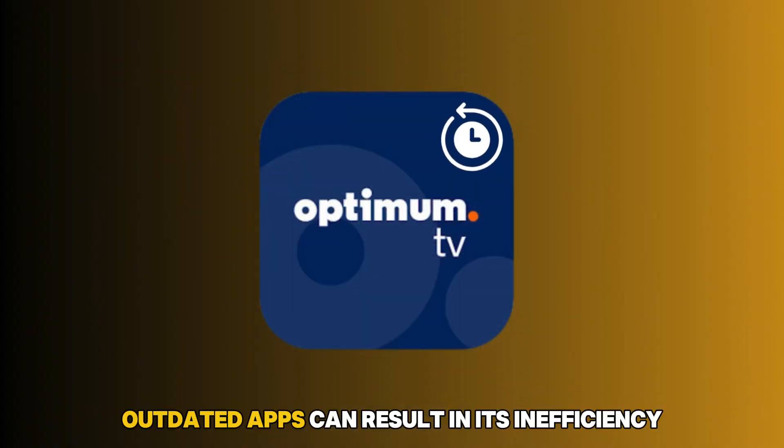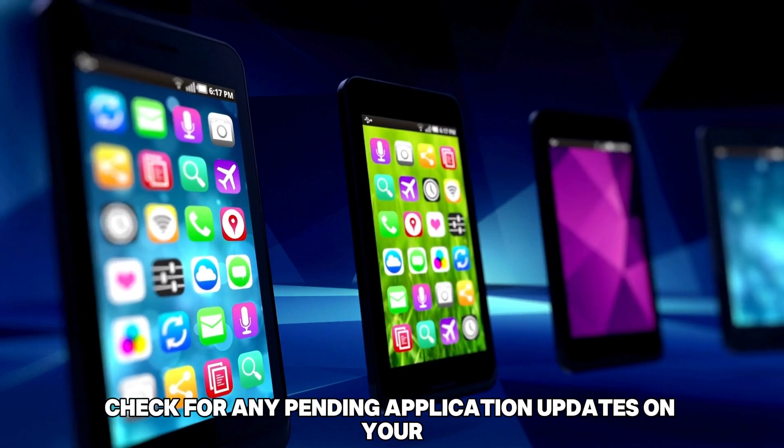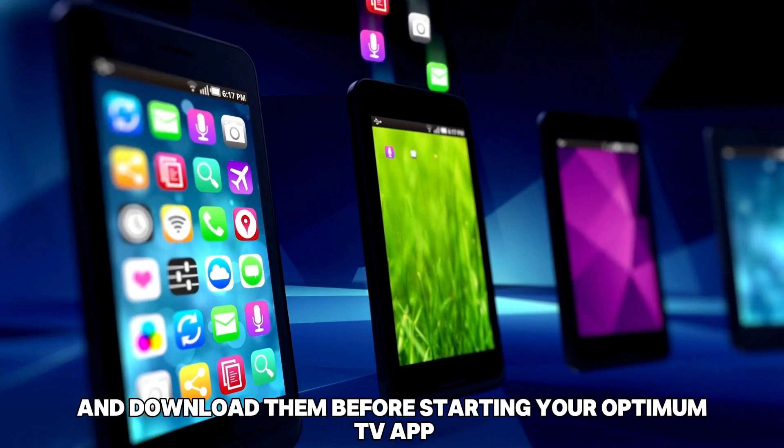Next, outdated apps can result in inefficiency. Check for any pending application updates on your device and download them before starting your Optimum TV app.